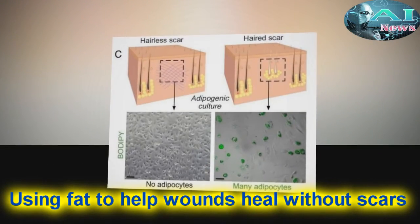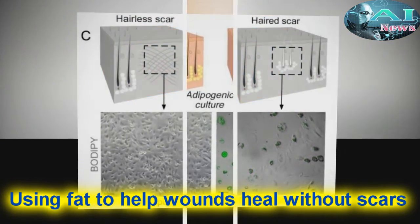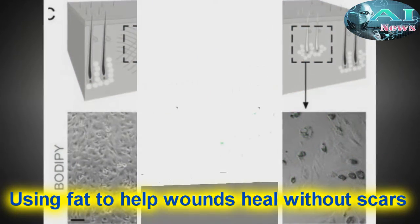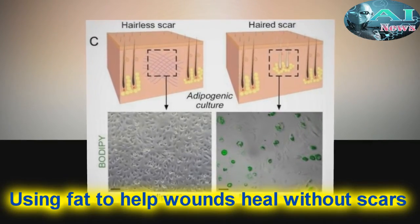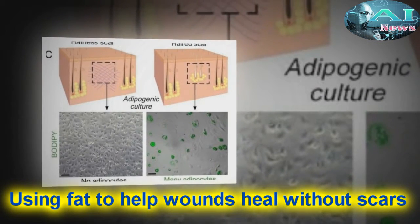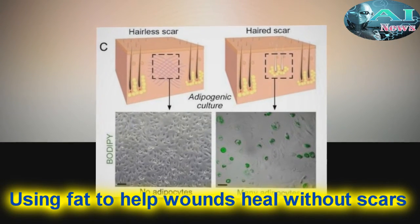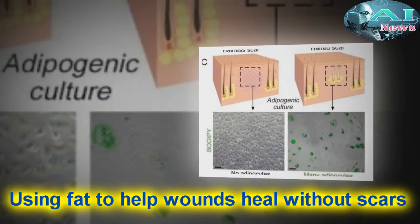Doctors have found a way to manipulate wounds to heal as regenerated skin rather than scar tissue. The method involves transforming the most common type of cells found in wounds into fat cells, something that was previously thought to be impossible in humans. Researchers began this work at the Perelman School of Medicine at the University of Pennsylvania, which led to a large-scale, multi-year study in connection with the Plycus Laboratory for Developmental and Regenerative Biology at the University of California, Irvine. They published their findings online in the journal Science on January 5, 2017.